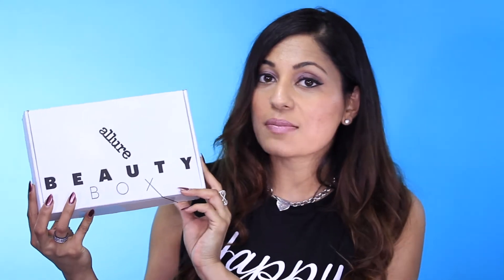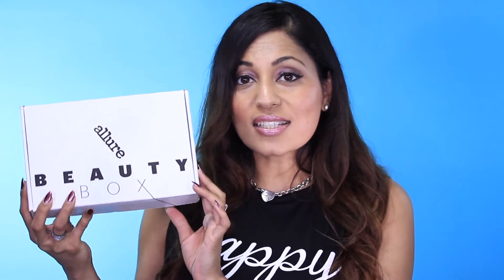It's my very first one. I'm so excited to see what's inside this box. From my research, it seems like the Allure editors get together, take their top picks of all the different beauty brands and samples that have been sent, and kind of compile this box together. So this is exciting.